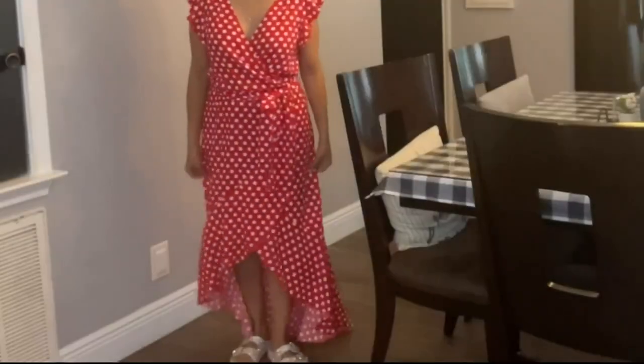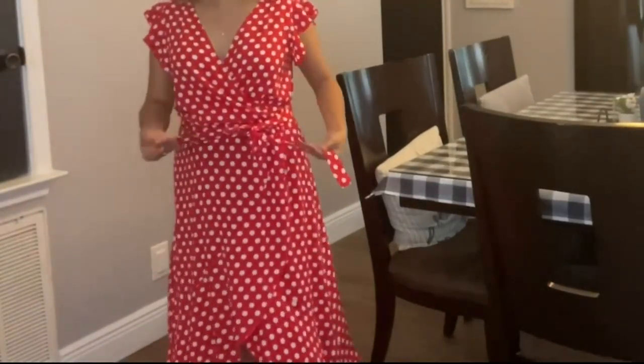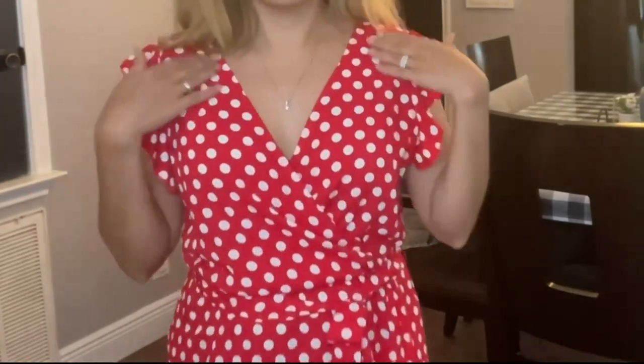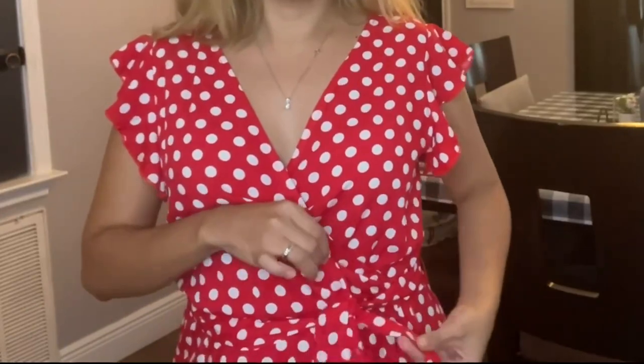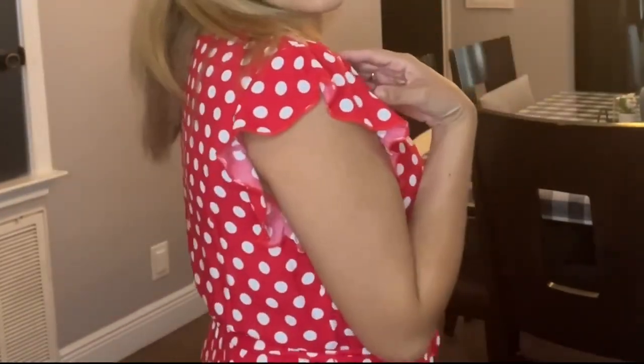Another thing I like is it's a high low dress, and I am petite so it's not too long — I can still wear flats. The other cute details are the crossover in the front, which is not too low, and it has a belt and these cute little sleeves.